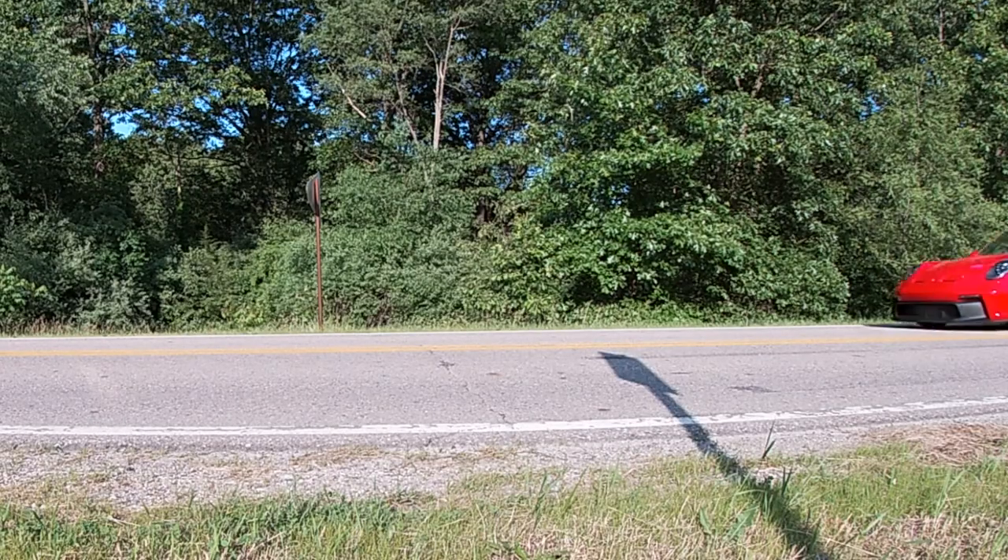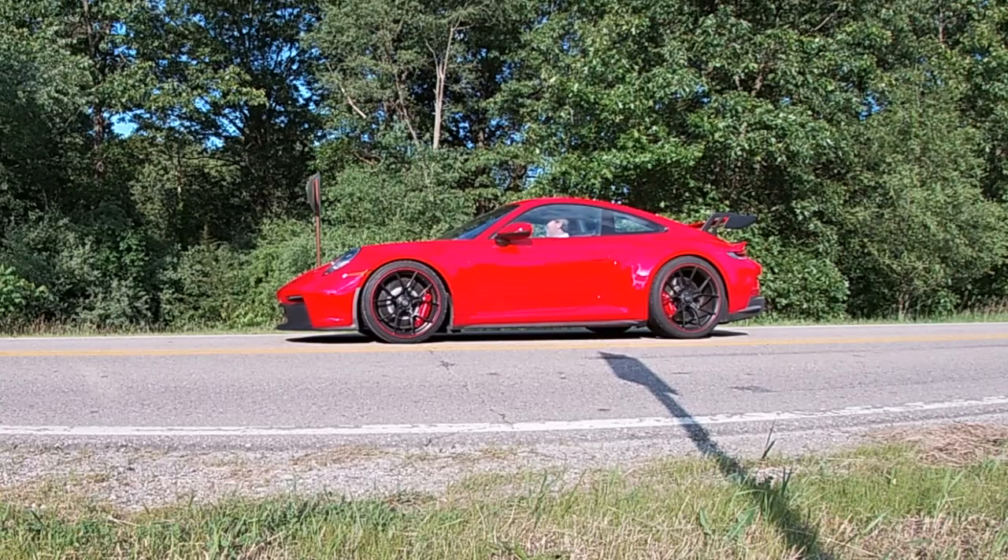There's one more straight-line test to do — a braking test. A car like this will be accelerating on straightaways going into a corner, and you need to slow down. Going just above 60 miles an hour and going for a full ABS stop — that did not take long at all.